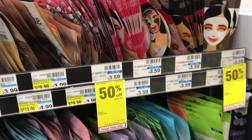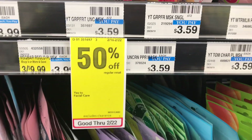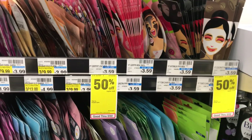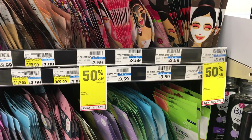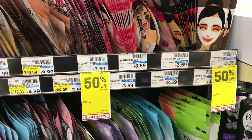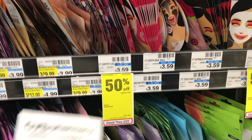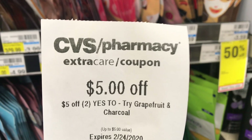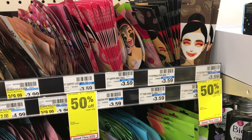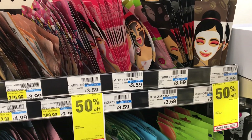The Yes To facial sheet masks are currently 50% off — originally $3.59 each, now about $1.80 each. I picked up three of them totaling $5.40 and used a $5 off two Yes To facial CRT.